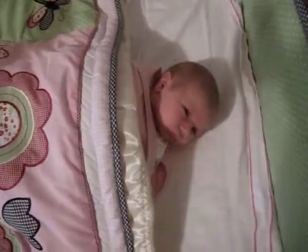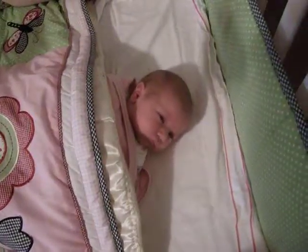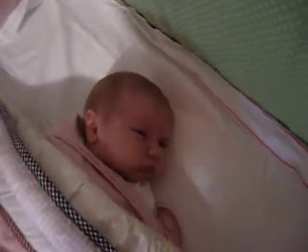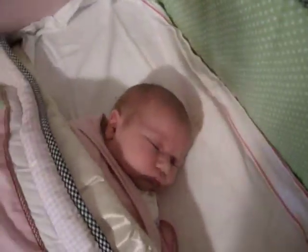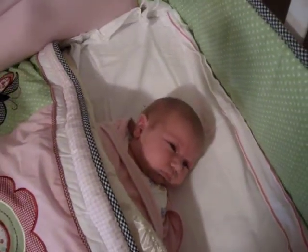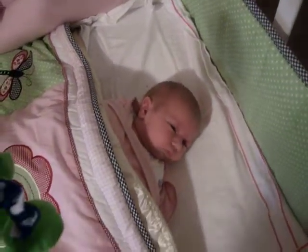There she is — Abigail. Obviously she can't say hi, she can't talk very much yet. She's just had a feed and she's going to be going to bed very soon.